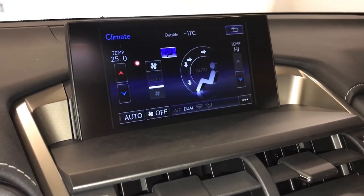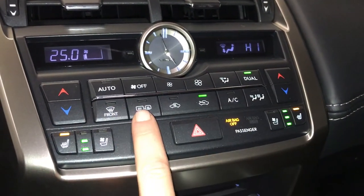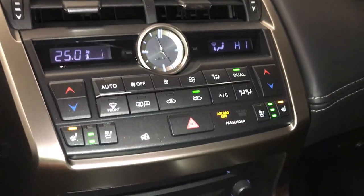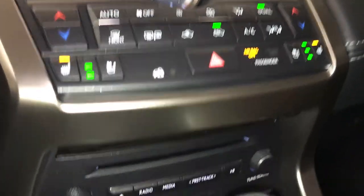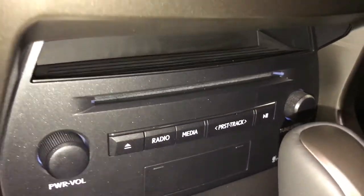You can control your climate from up here or down below. Dual zone AC, front and rear defrost. Side mirrors are heated. Analog clock. Heated and ventilated front seats with three settings. Disc loader, shortcut buttons for audio, and a cubby hole.